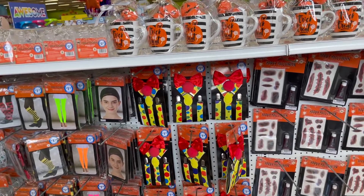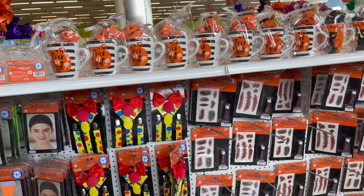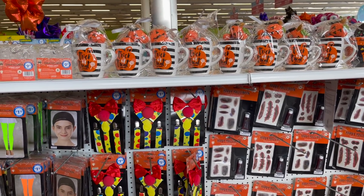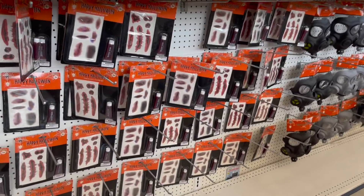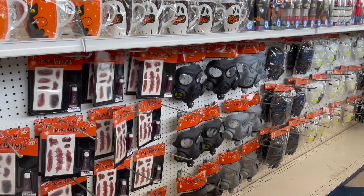I did do a Halloween preview at the 99 cent store corporate office, so if you want to check that out I will link it at the end of the video and pin it in the comments. As I said in that video, they are starting to trickle in a lot of the Halloween items, so definitely take a look — it has everything that's going to come out for Halloween from the corporate office.